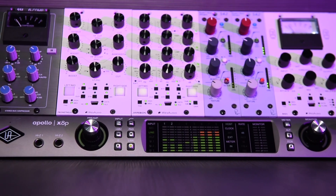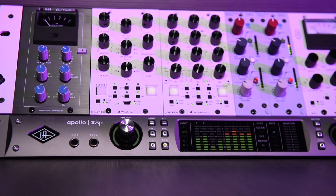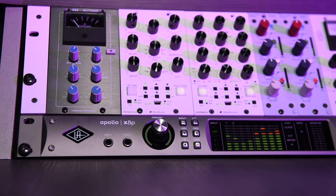Moving on to Universal Audio — there's a lot of buzz on social media, particularly in forums, about new Apollos coming out. No, I don't think this is possible.